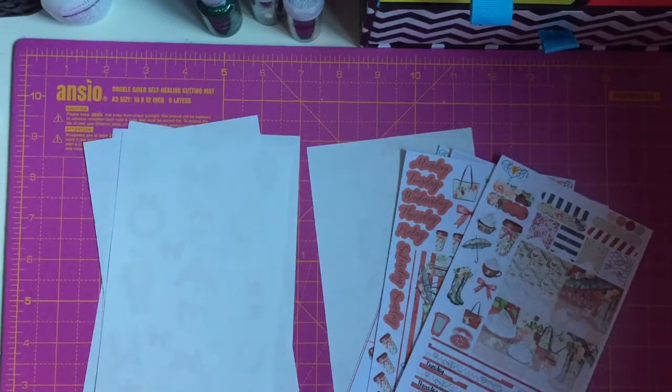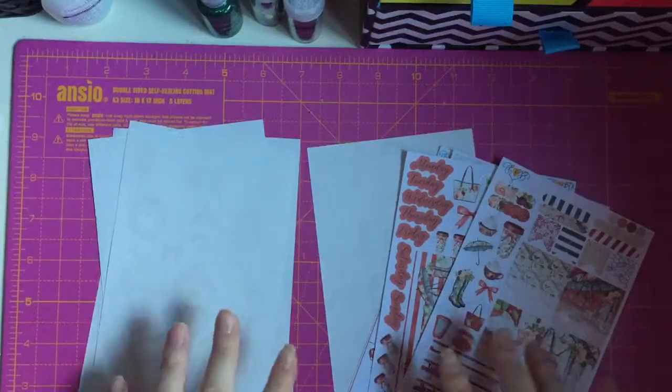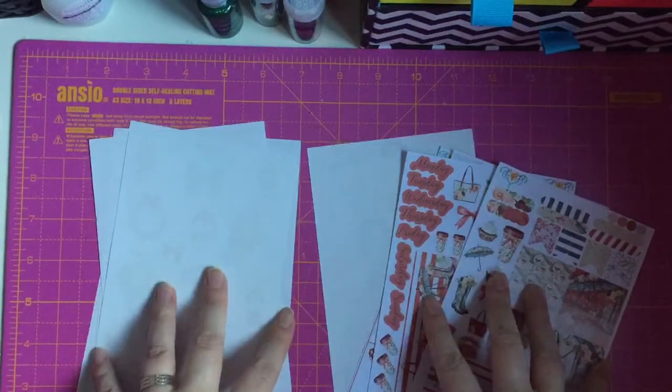Hey guys, I wanted to jump on here real quick and show you my stickers I got from Fab Planner Print on Etsy. I am part of her design team and this is what I got.